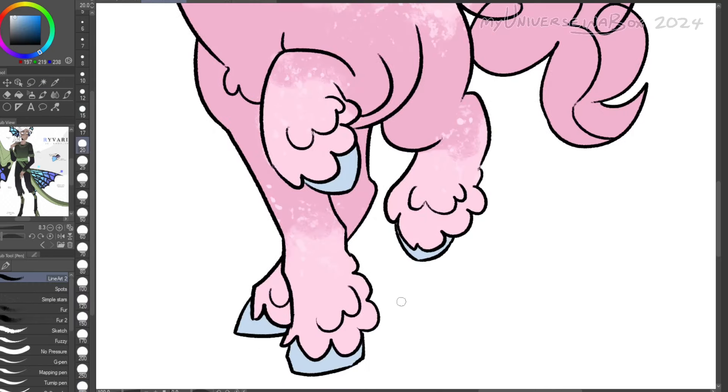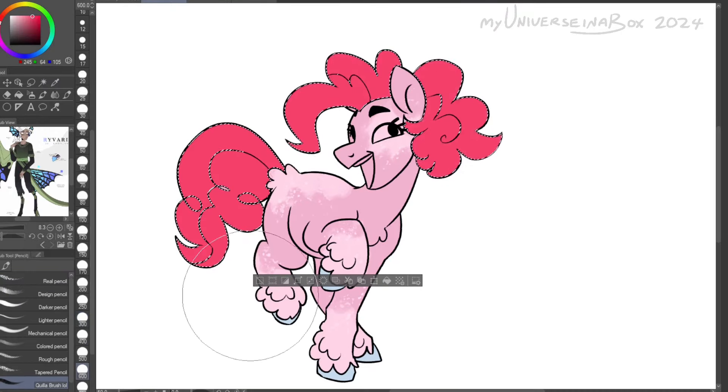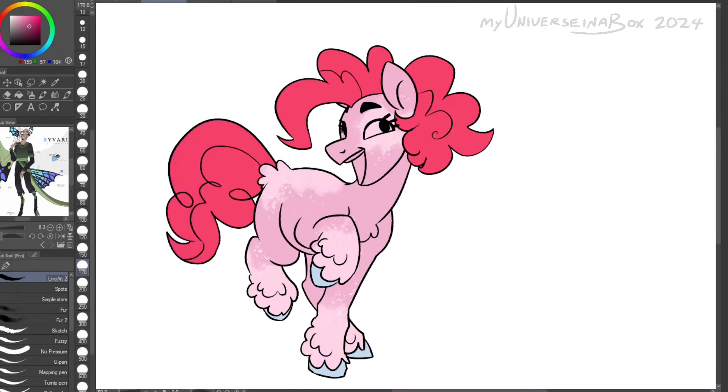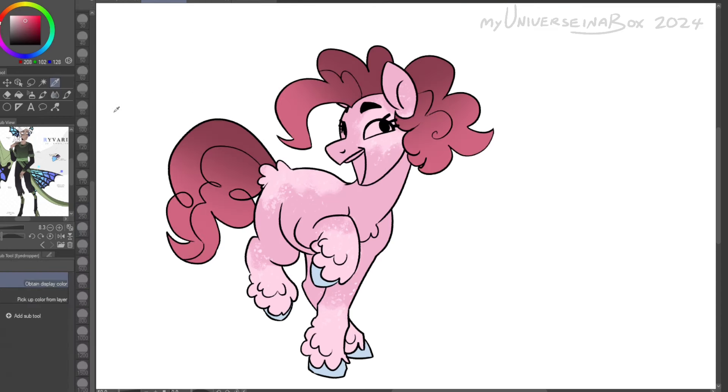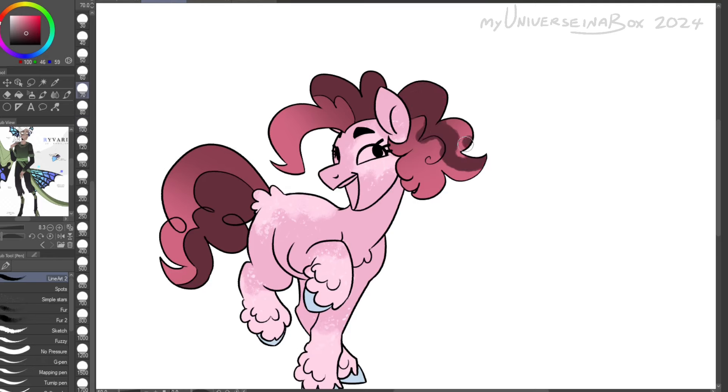Then with her mane, I didn't change it a lot from canon, except I put her hair up in a little bow thing, which I added at the end — I don't know why I didn't add it before. Also because she's like a baker, right? So you kind of want your hair out of the way. I feel like it suits her and I just like it.